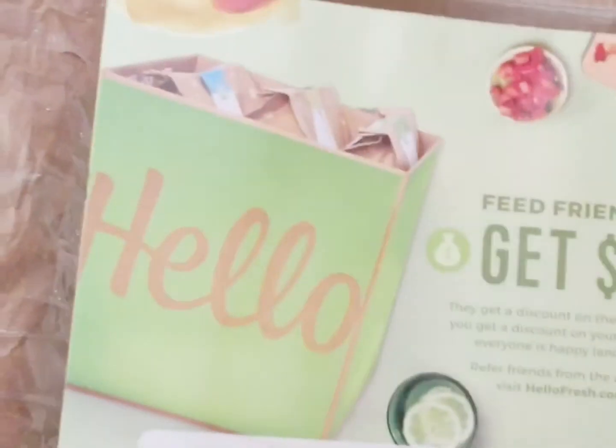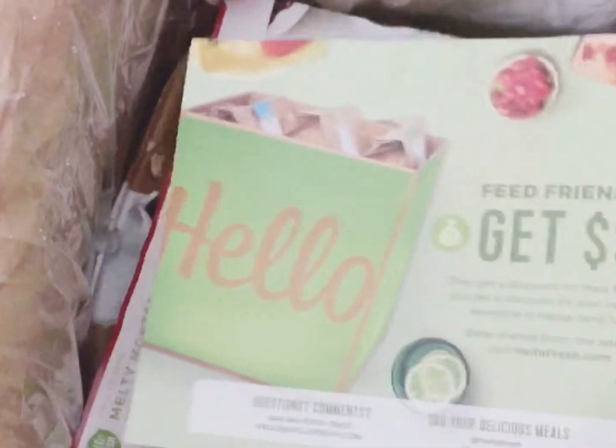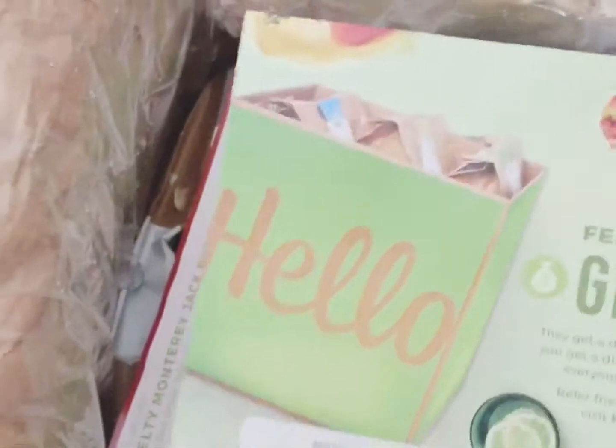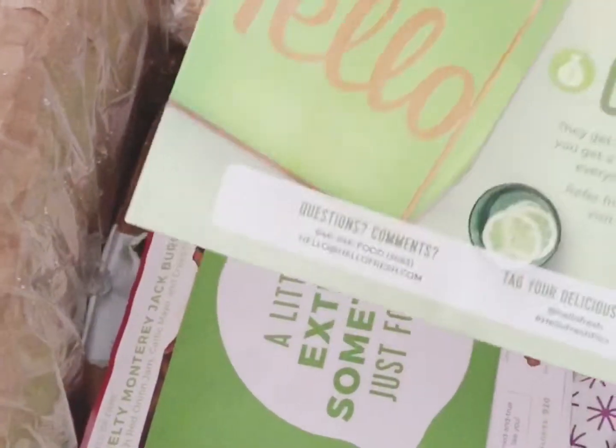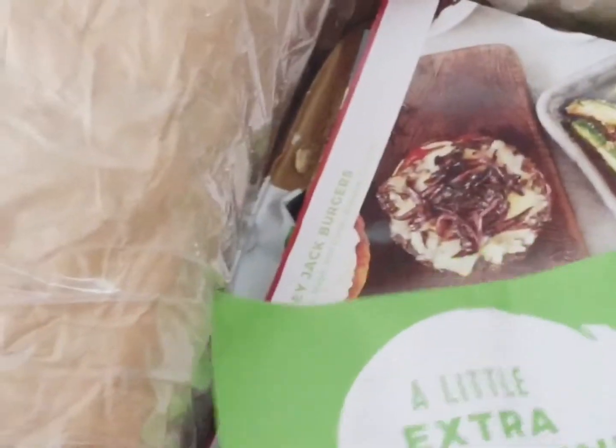This is actually for family and friends — if anyone wants to sign on with Hello Fresh for meals, I have a code that you guys can use and you can get forty dollars off. Let's see here, I'll open that in a minute.